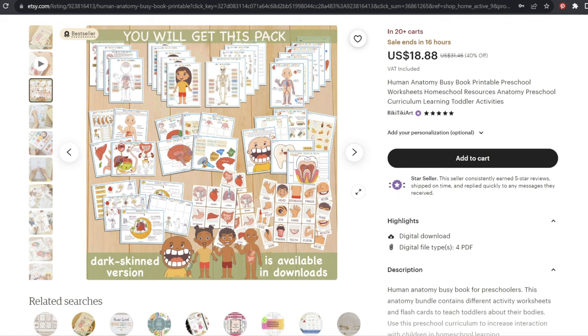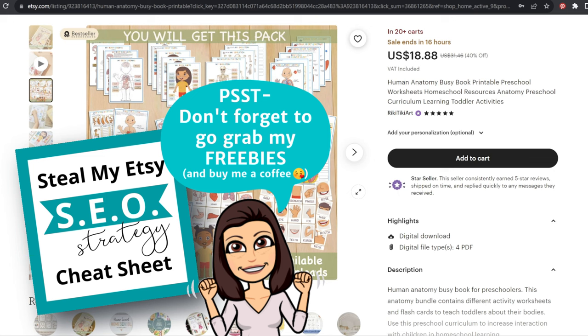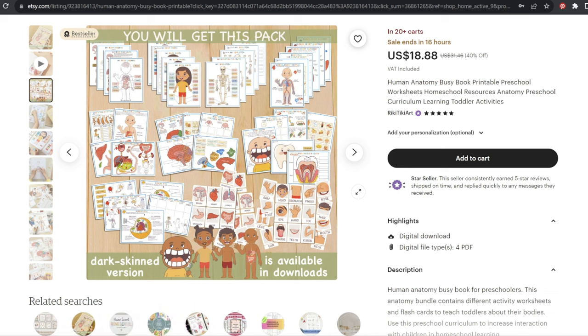Speaking of SEO strategy, I already mentioned that I do have a quick SEO cheat sheet — make sure you check that out when you're done watching this video. And when you're done with that, make sure you go watch the next video to see the major mistakes that this digital store is making that is literally ruining their own sales.